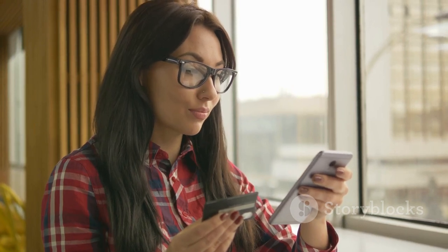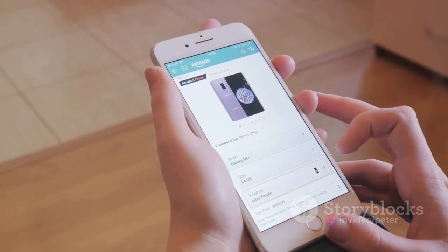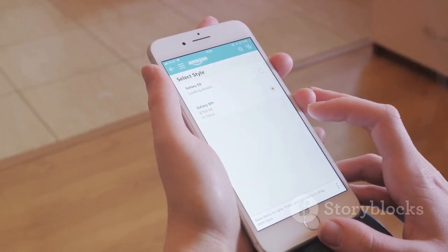Once you've signed up, you'll need to provide some basic information. This includes your username, which will be your identity on Vinted, and your location, so buyers know where the item is coming from. Lastly, you'll need to agree to Vinted's terms and conditions. And voila, your account is ready.